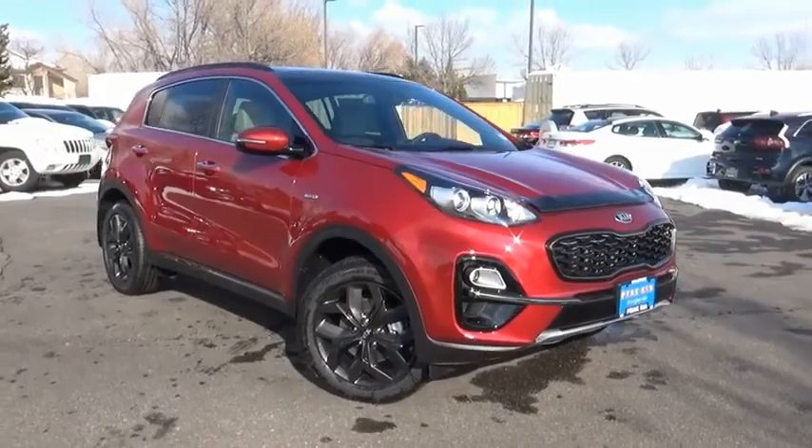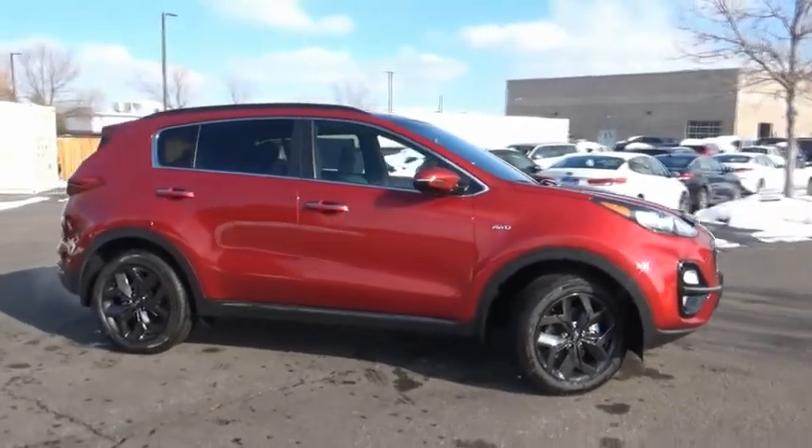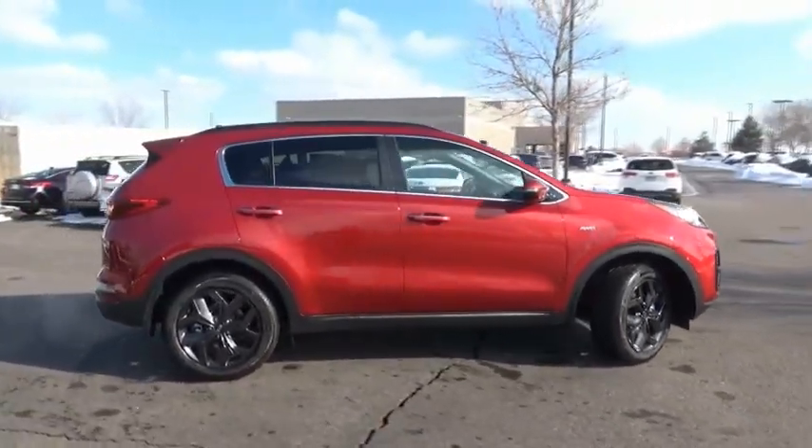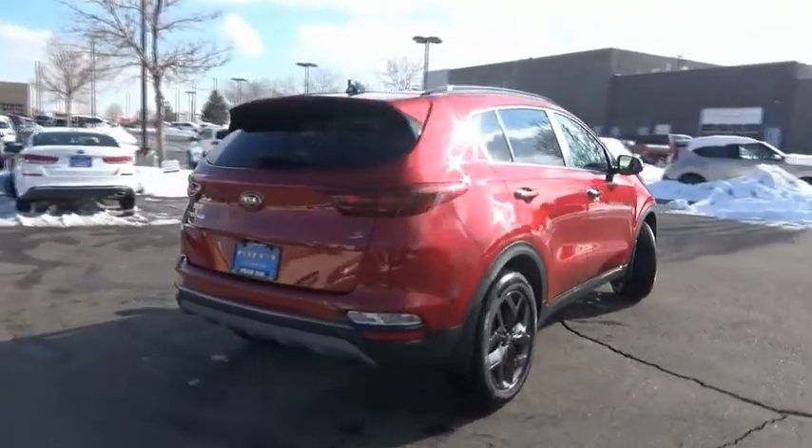Come test drive the 2020 Sportage. With its sleek and stylish exterior and its roomy feature-laden interior, the Sportage both looks good and performs well on the road.